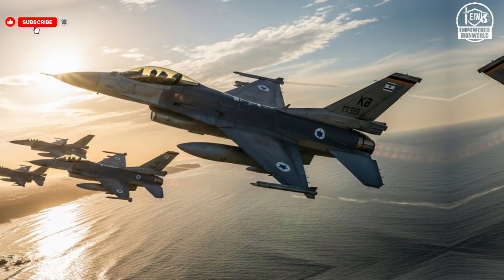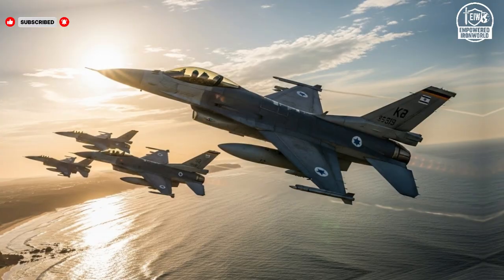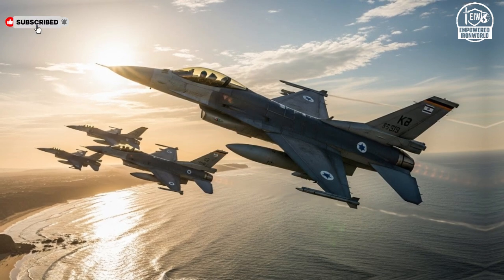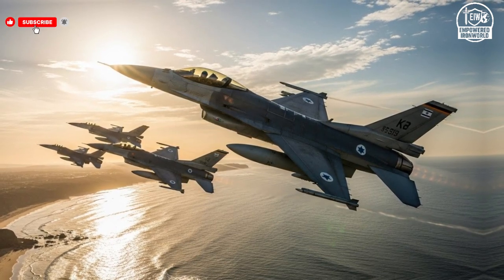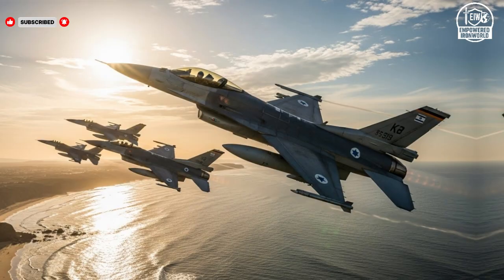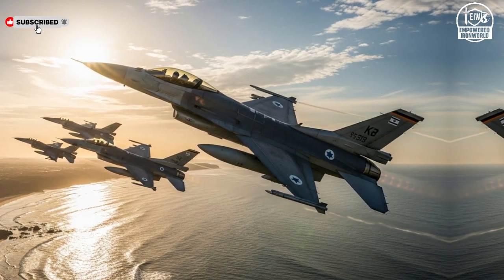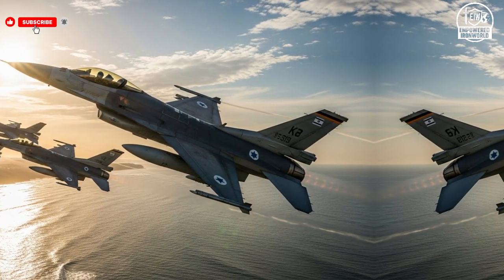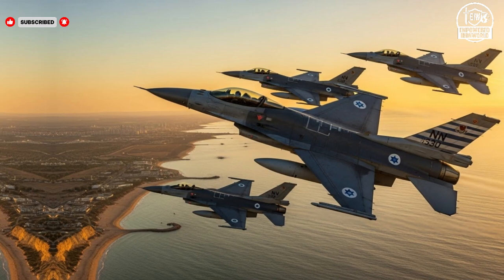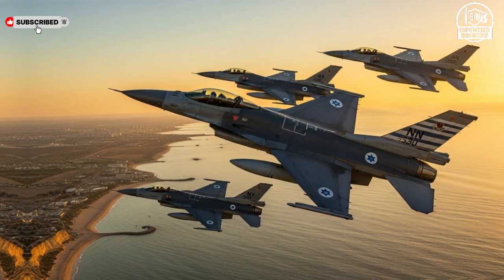The F-16I Sufa has proven itself across decades of operational experience. While its exterior may look similar to other F-16 variants, the Israeli upgrades make it a unique force multiplier. Its extended range allows for missions deep into hostile territory without the need for mid-air refueling, and its avionics are fully integrated with Israel's defense networks, allowing pilots to coordinate with ground forces, intelligence units, and other aircraft seamlessly. In combat scenarios, the Sufa's agility has allowed Israeli pilots to outmaneuver adversaries while delivering precise strikes on key targets, making it a versatile and reliable workhorse in the skies.